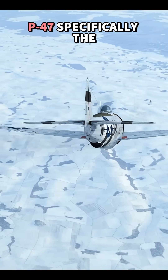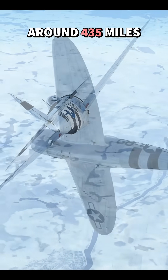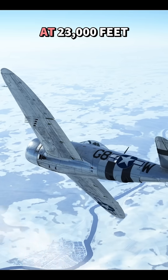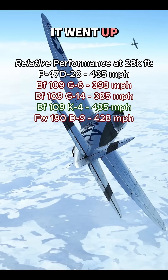This allowed the P-47, specifically the D-28, to reach a top true airspeed of around 435 miles per hour at 23,000 feet. And overall, it was faster than most German fighters it went up against.